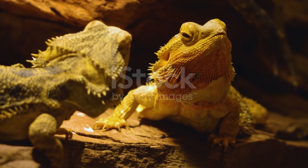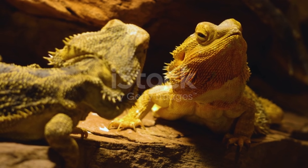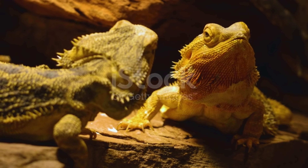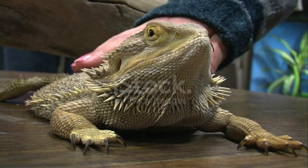Bearded dragons can also consume watercress, rocket, chicory, cress, grated butternut squash, green beans, sweet potatoes and broccoli, as well as wild plants such as dandelion, clover and banana leaves.